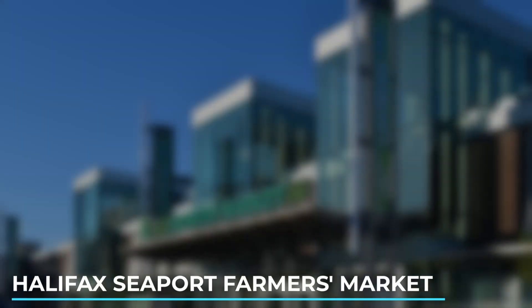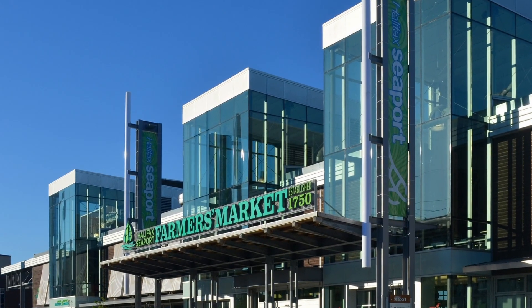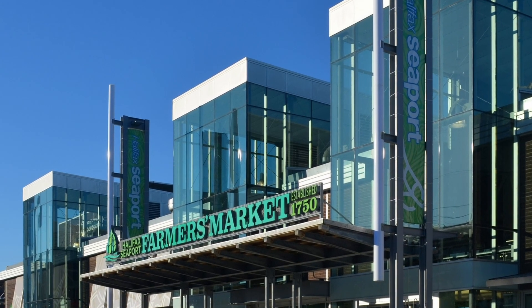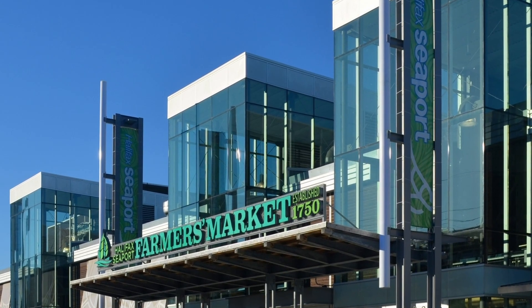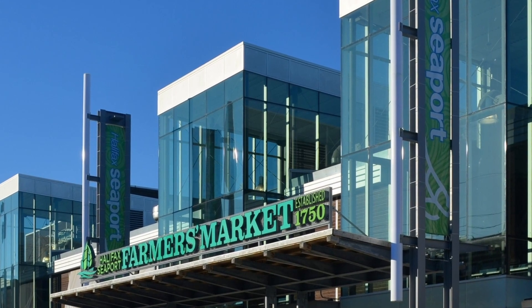10. Halifax Seaport Farmer's Market. Visit the oldest continuously operating farmer's market in North America, located on the waterfront. Browse through a variety of local produce, artisanal products, crafts, and delicious food stalls.